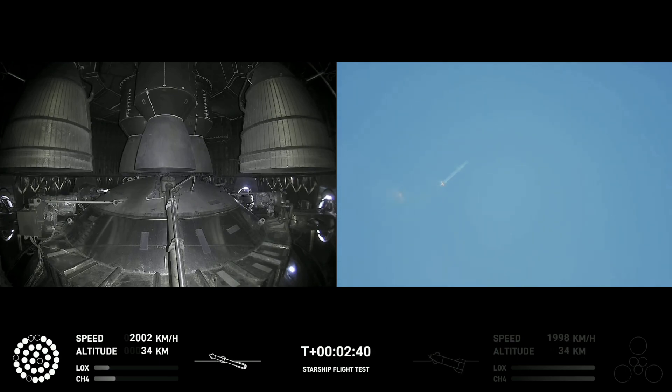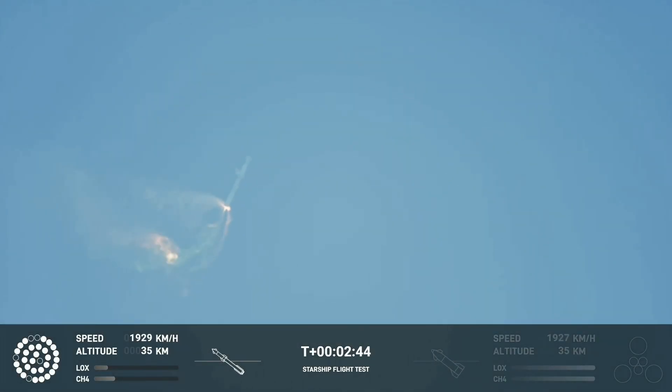Continuing to fly — two minutes, 40 seconds. Let's get ready for main engine cutoff. Beginning to flip for stage separation.